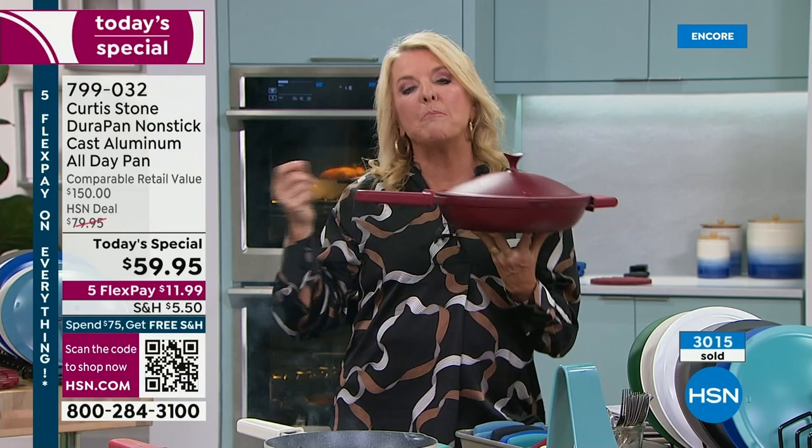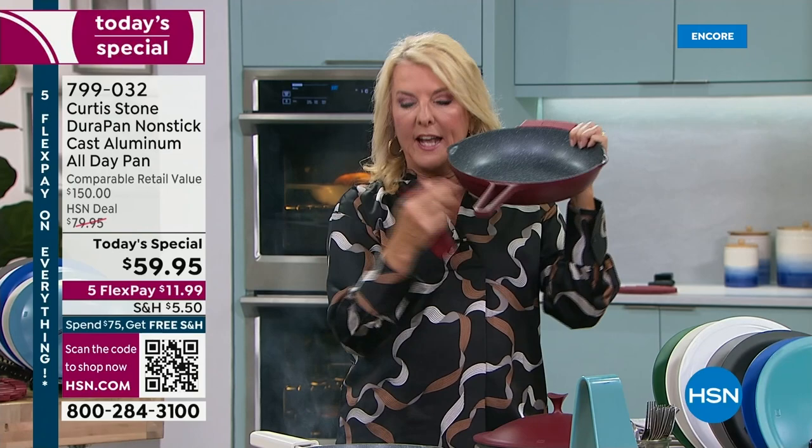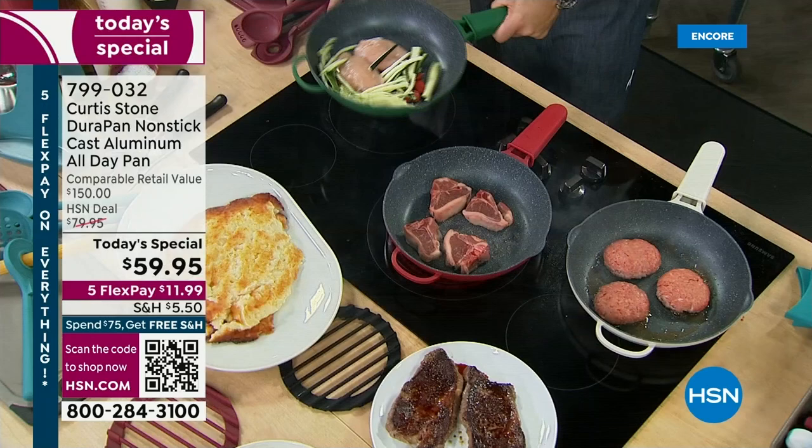This is all one single piece — you're not seeing any rivets or anything. That adds to the durability and longevity of it. When you get this home, you get a whole cooking system — whether we're talking about the pour handle or the lid. We've built in these gorgeous little strainer lids.